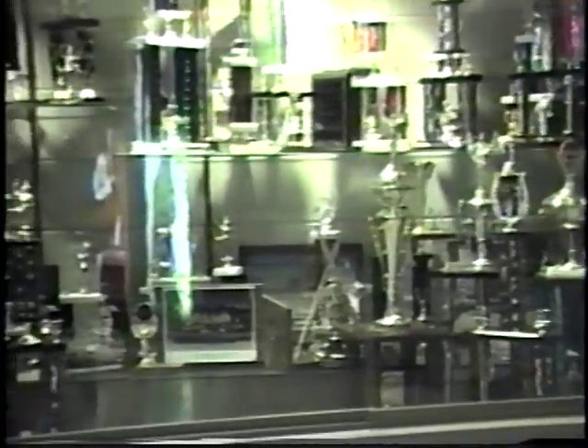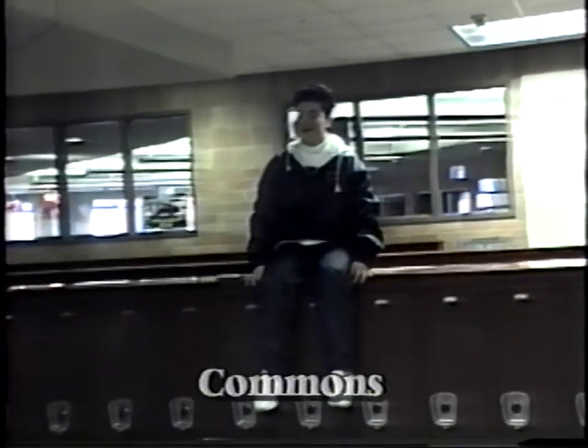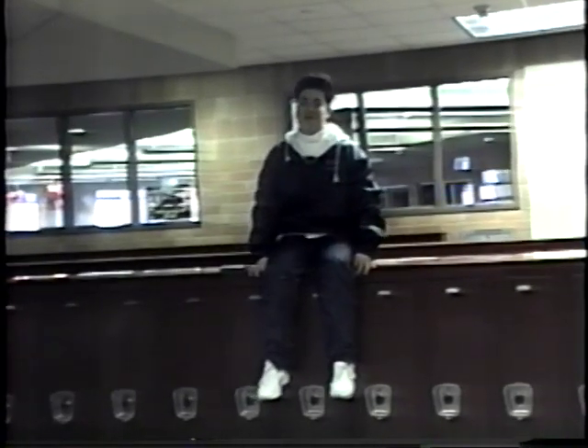Some of them are quite big. We are now in the commons area where more people hang out before school and during passing times. The lockers are separated by last names — the reds are at the beginning of the alphabet, and the peach lockers upstairs are at the end of the alphabet.